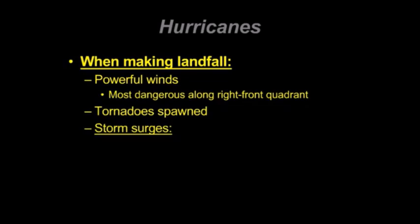Storm surge is overwhelmingly important when we try to understand why Hurricane Katrina was so deadly. Storm surges are the ones that actually do the most amount of damage. It's not the powerful winds, and it's not the fact that people get hit in the head by debris.